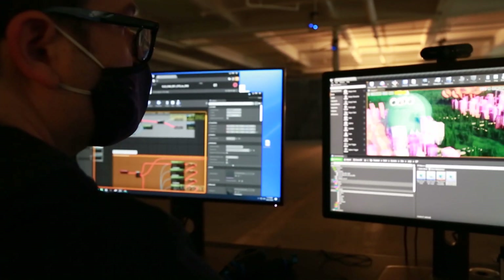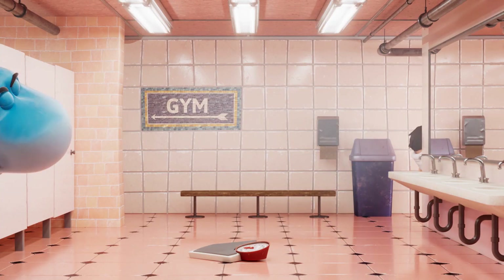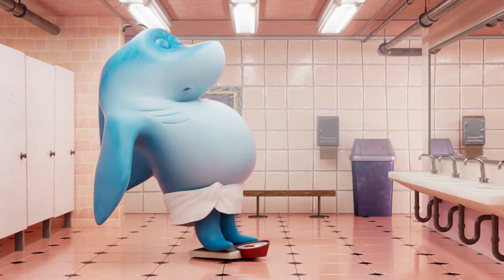Our process of using motion capture puppeteering mixed with keyframe animation while utilizing the render speed of the Unreal Engine gives us the ability to produce high-quality animation at a fraction of the traditional animation time.